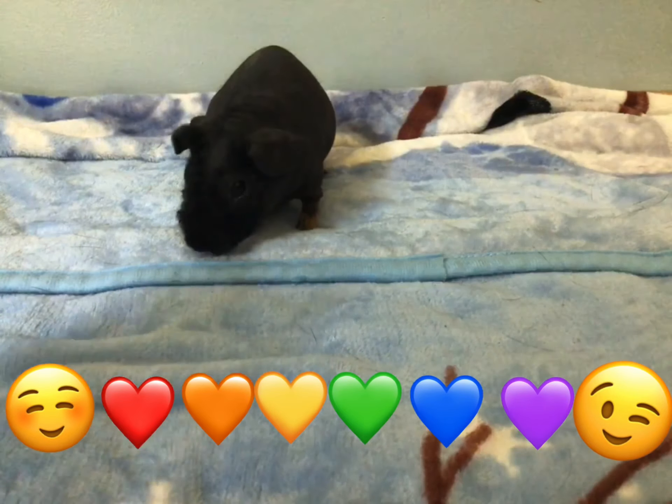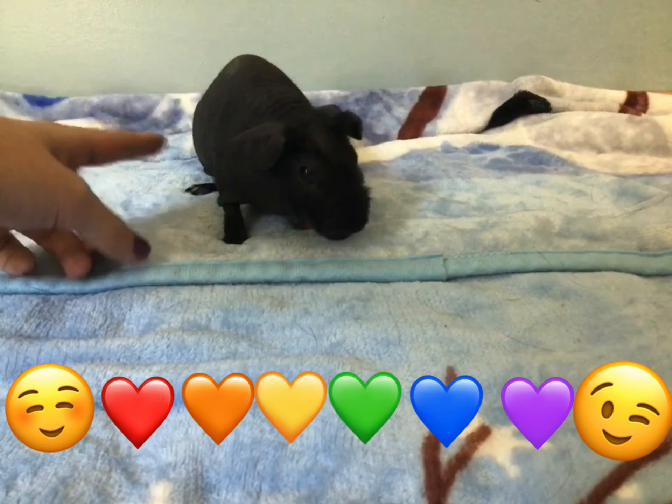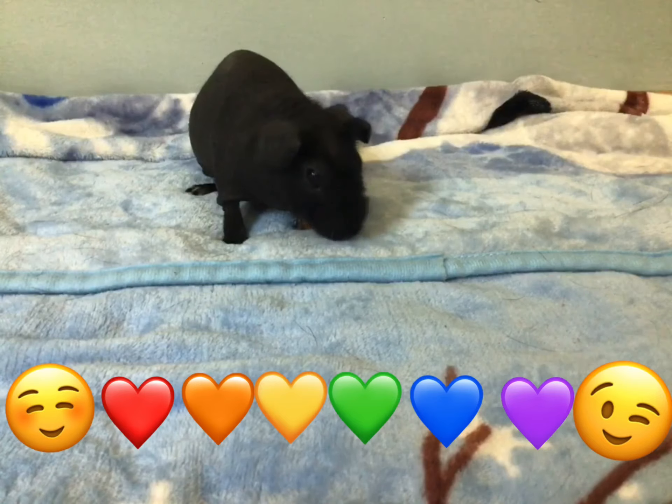We both hope you enjoyed this video, and now you and your guinea pig are no longer bored. See you next time. Bye!